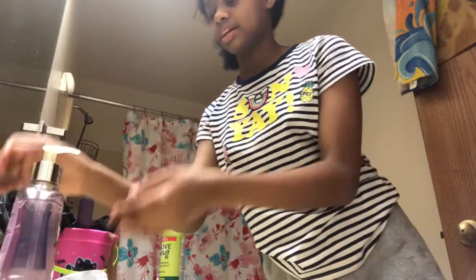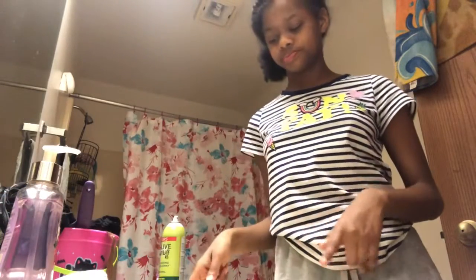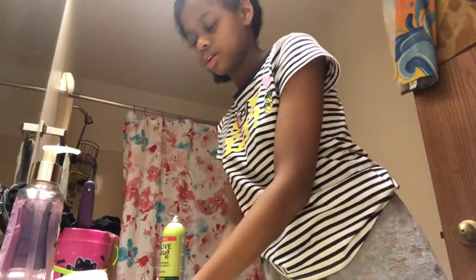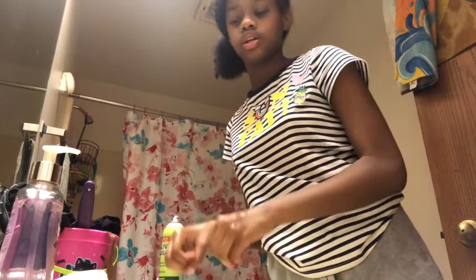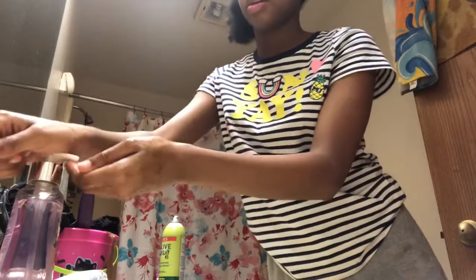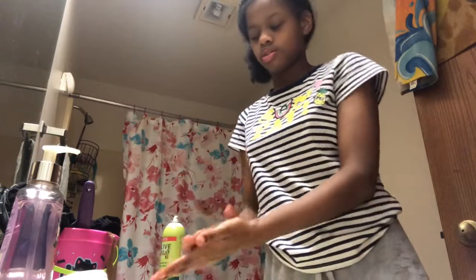Wash your hands first. I'm going to be using this peony and plum hand soap - you don't have to get this specific soap. Wet your hands with water first, then two pumps of hand soap and wash your hands.